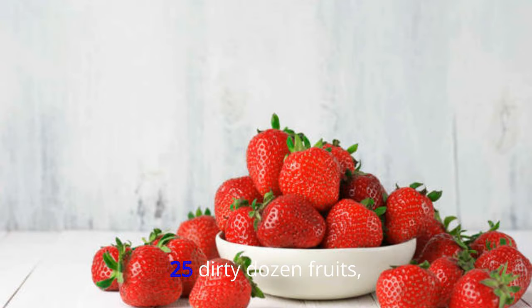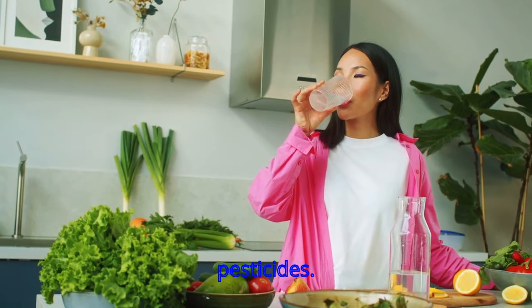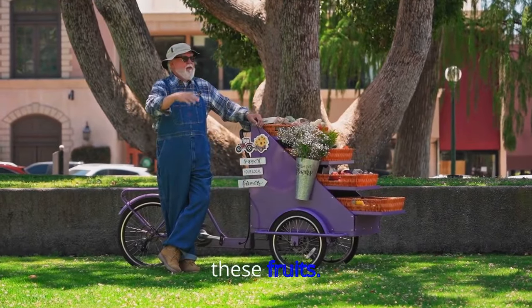25. Dirty Dozen Fruits. The dirty dozen of the fruit and vegetable world are those most likely to soak up pesticides. Apples, strawberries, and grapes come out high on top of the list, so always try to buy organic versions of these fruits.